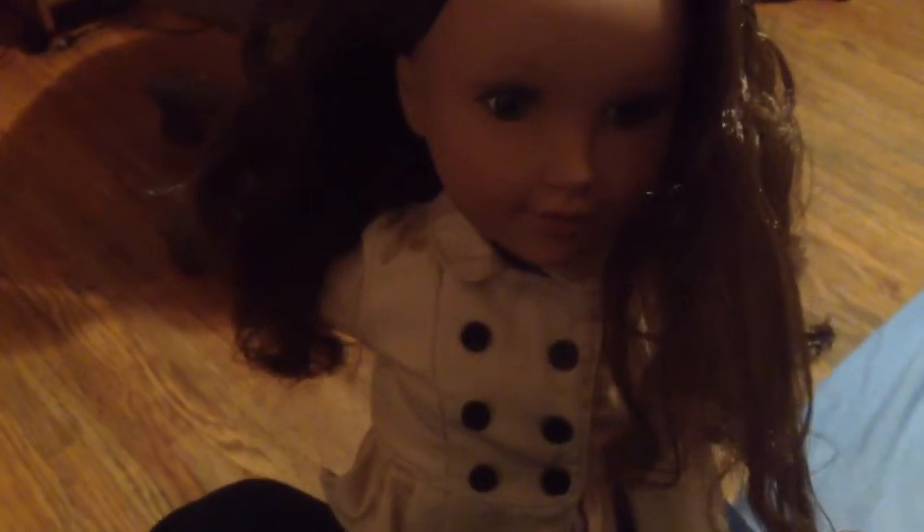What's up everyone? It's me, Tappin' the Toy Guy. And I'm here with a Journey Girl doll I just bought at Toys R Us. Her name was originally Kyla, but I changed it to Tyra Lynn.